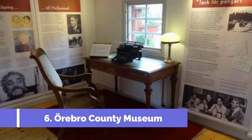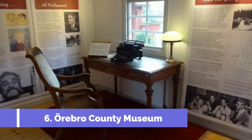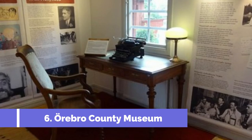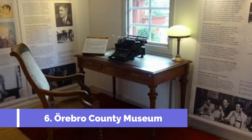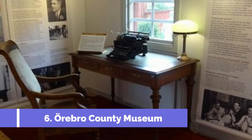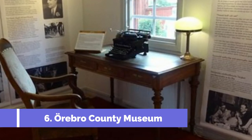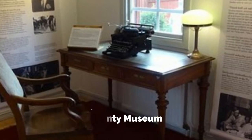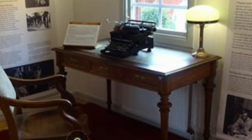Urebru County Museum, located in the heart of Urebru, Sweden, is a top attraction for tourists seeking a deeper understanding of the county's rich history and culture. Housed in a beautiful 18th-century building, the museum offers an extensive collection of artifacts, artworks, and interactive exhibits that span over centuries.